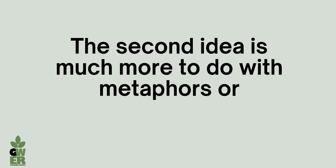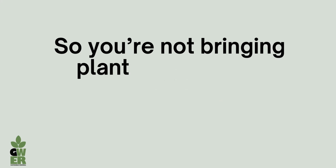My name is Jean Whitehead. I'm one of the senior lecturers on the interior design and interior architecture.